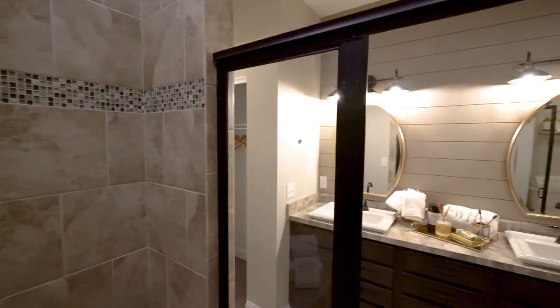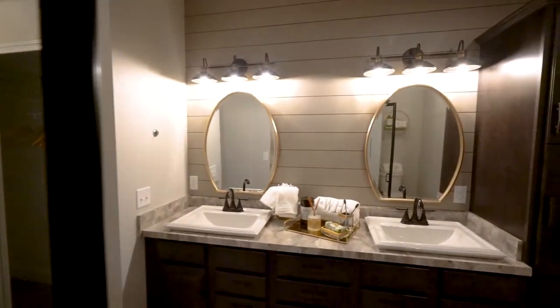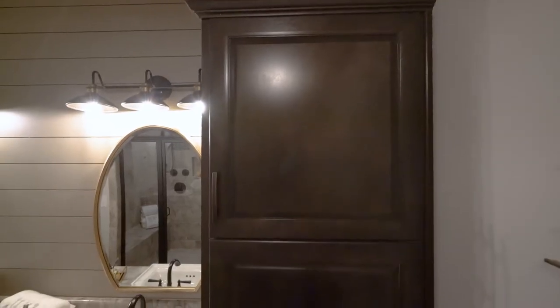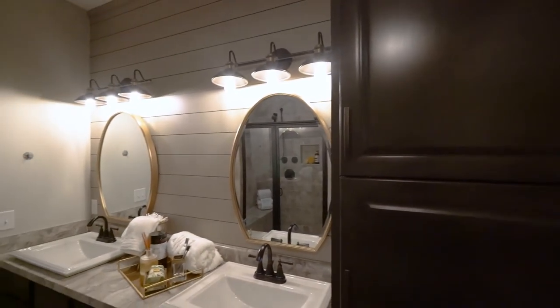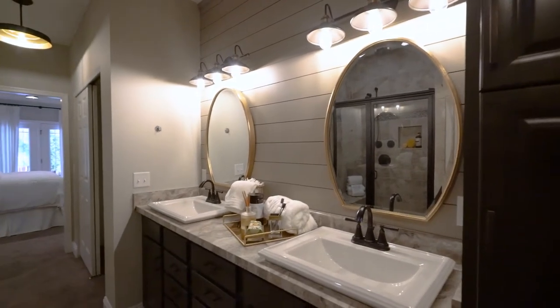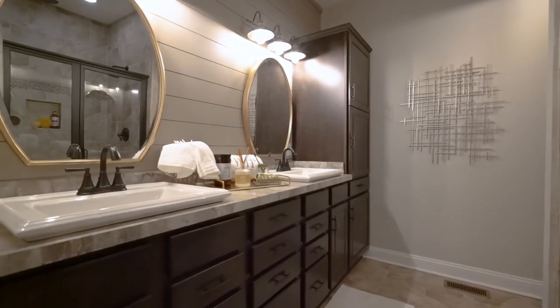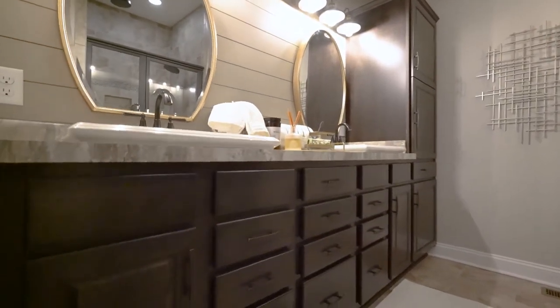The double vanity specifically features the Saybrook Birch Flagstone stained cabinetry with a beautiful linen closet off to the side. The two sinks are drop-in for the laminate countertops, and on the back wall we have this custom shiplap wall with the burnished brass designer mirrors.